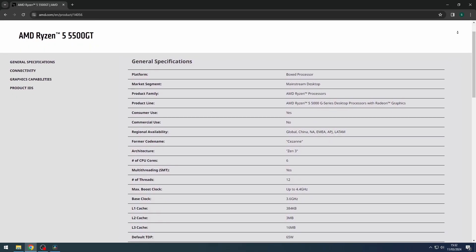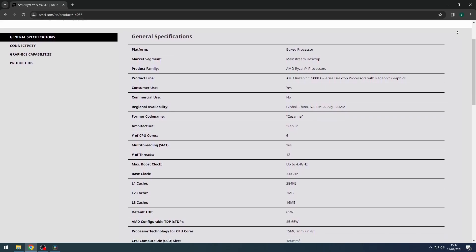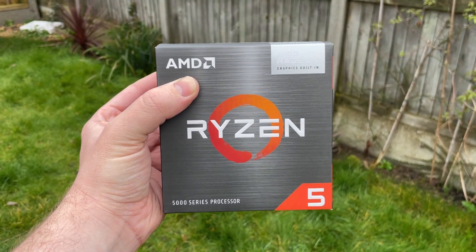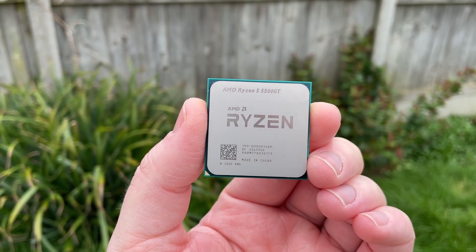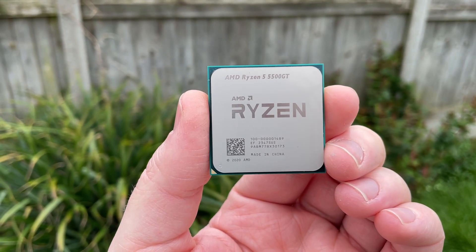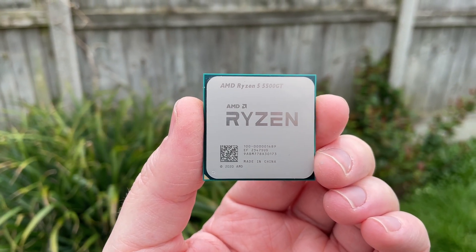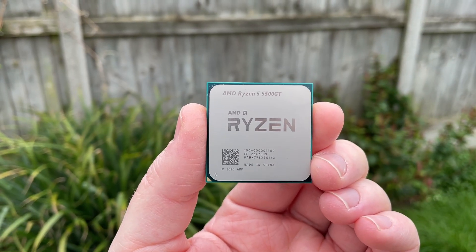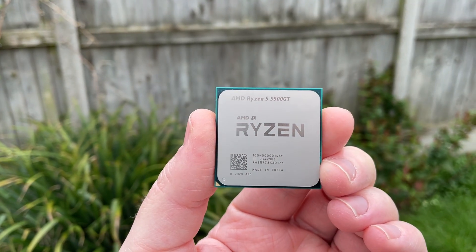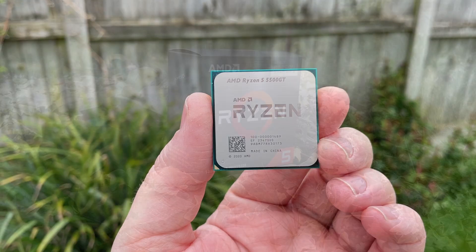They're all very similar — they all have a default 65W TDP, 16MB of L3 cache, 6 cores, 12 threads, 1900MHz Radeon graphics with 7 CUs, and come boxed with a Wraith Stealth cooler. There are slight clock speed variations: the original 5600G features a 3.9GHz base clock, whereas the 5600GT and 5500GT have a 3.6GHz base. Max boost is 4.4GHz for the 5500GT and original 5600G, while the 5600GT boosts up to 4.6GHz.